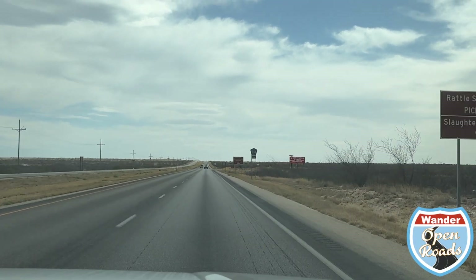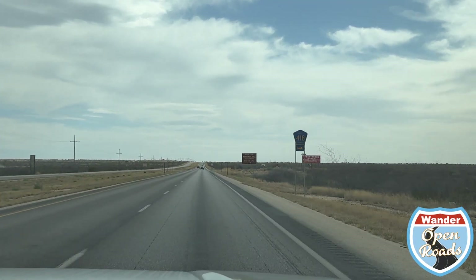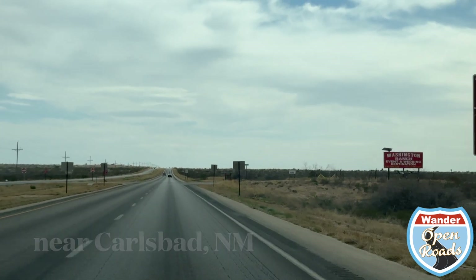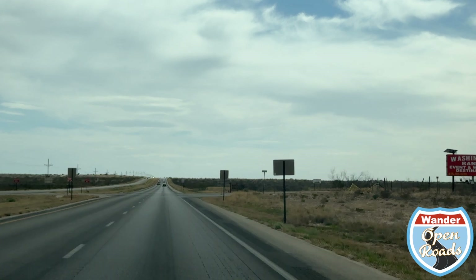Hey everybody, this is Rob and Miko and we're Wander Open Roads. In this video we're talking about free camping with the Bureau of Land Management. These are free public lands, so check it out.